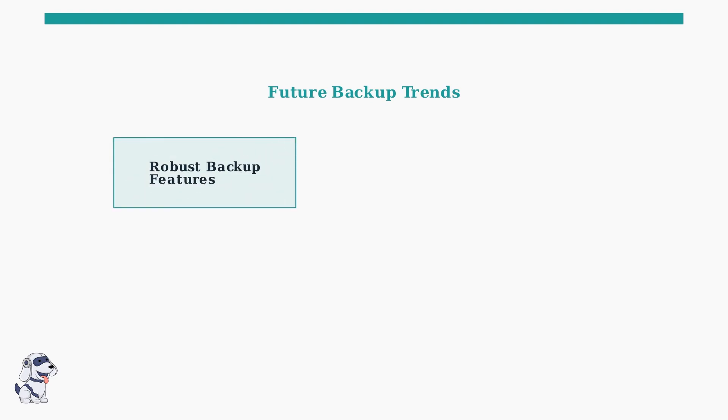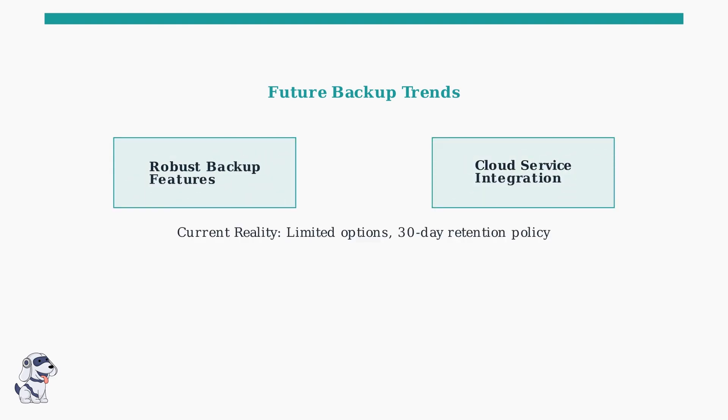Looking toward the future, there are promising trends that could improve TextNow's backup capabilities. Future developments may include more robust backup features built directly into the app, and integration with popular cloud storage services like Google Drive or iCloud. However, the current reality is that options remain limited with only a 30-day message retention policy.